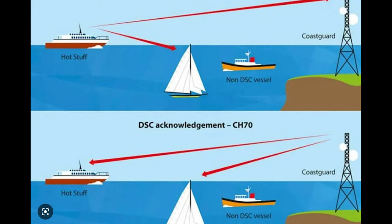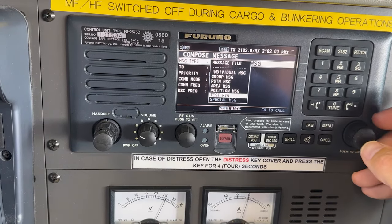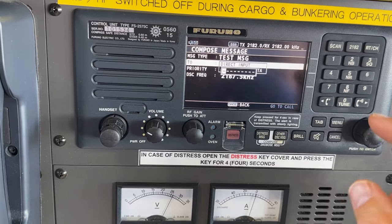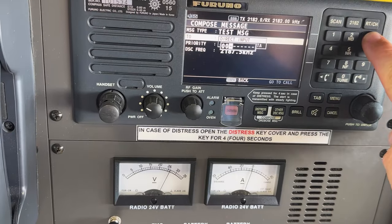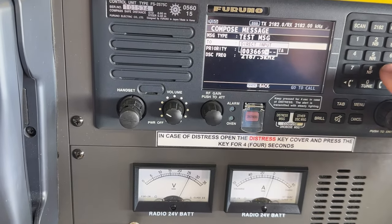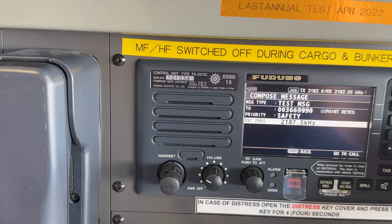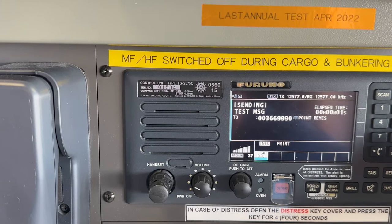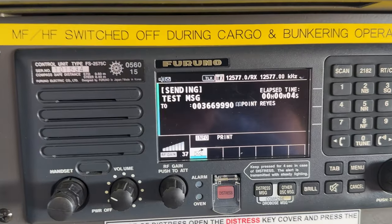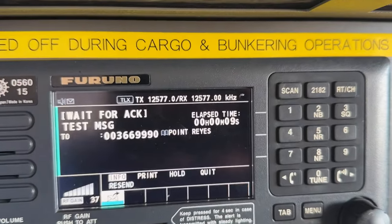DSC stands for Digital Selective Call and uses a number known as an MMSI number, which every vessel and coast station has assigned, and it functions much the same way a telephone number does. I will make the call to the coast station and wait to receive an acknowledgment back. In this example, I will place a DSC call to the Coast Guard station in Point Reyes, California, over 2,000 miles away. The MMSI number for Point Reyes is 003669990. I am changing the frequency to the 12,000 kilohertz band due to the large distance between here and Point Reyes. Once the information is entered, I select call and the test message is transmitted to Point Reyes.